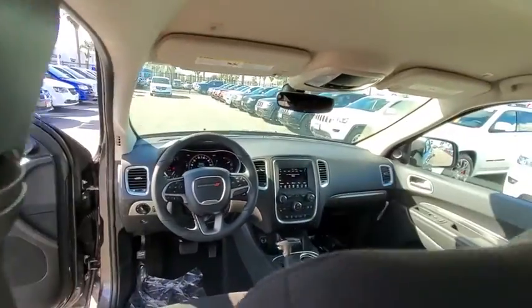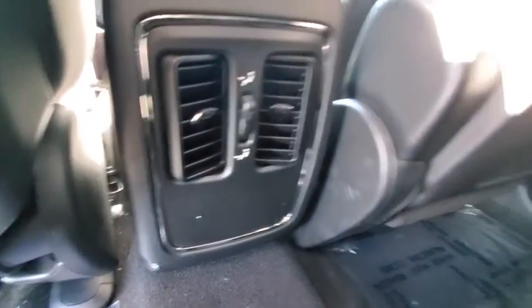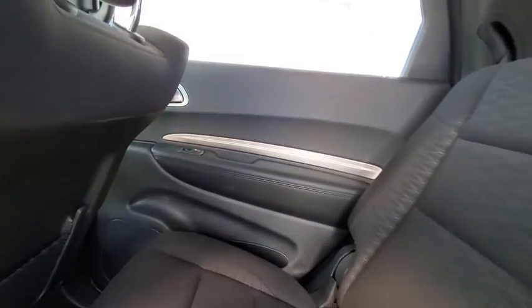Floor mats, auto dimming rear view mirror, four wheel disc brakes, aluminum wheels, cruise control, keyless start, rear defrost, climate control, AM FM stereo radio.